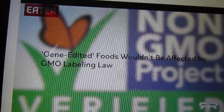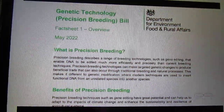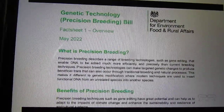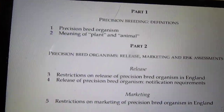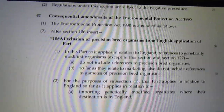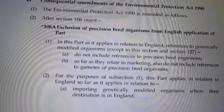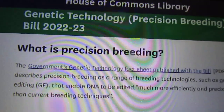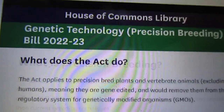The UK recently passed into law the Genetic Technology Precision Breeding Bill. The bill amends the Environmental Protection Act of 1990 to exclude references to precision-bred organisms as they relate to marketing. 'Precision bred organism' is another term for gene-edited.